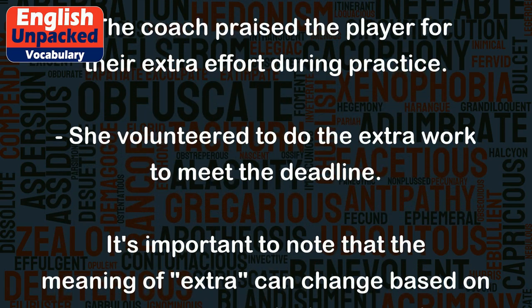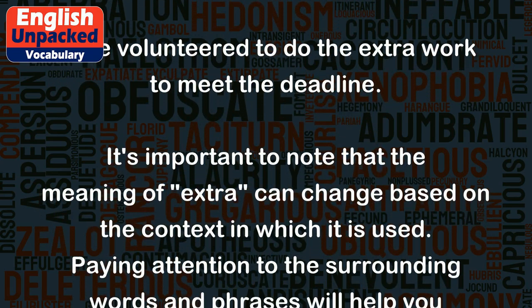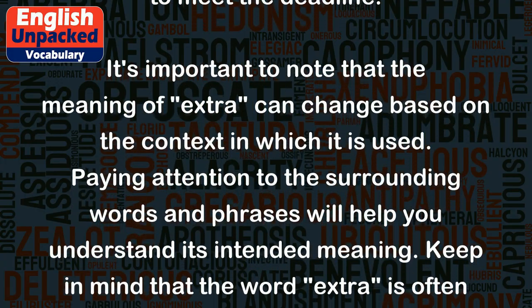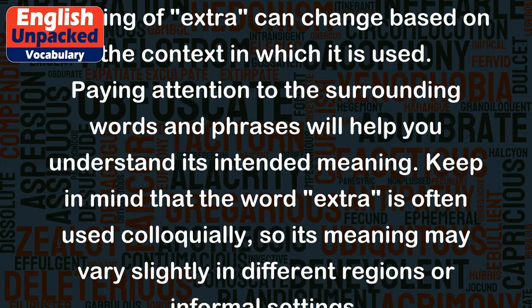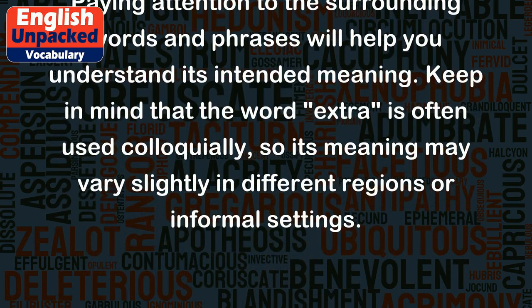It's important to note that the meaning of extra can change based on the context in which it is used. Paying attention to the surrounding words and phrases will help you understand its intended meaning. Keep in mind that the word extra is often used colloquially, so its meaning may vary slightly in different regions or informal settings.